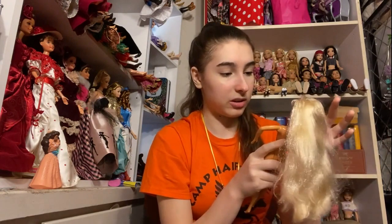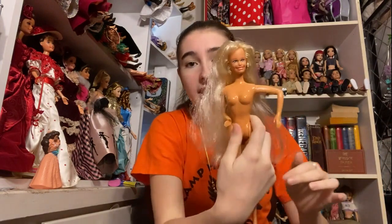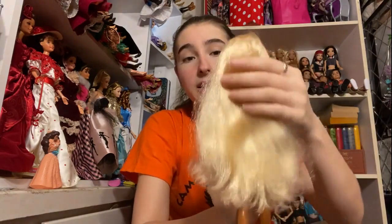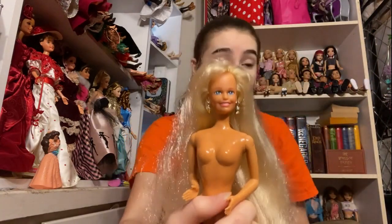I do not know who she is — she's crazy looking. Who is she? I do not recognize this doll. If you guys know, let me know in the comments because she's crazy. She's got really, really long blonde hair and gold earrings. She's really interesting — I do not know who she is, so please let me know in the comments.